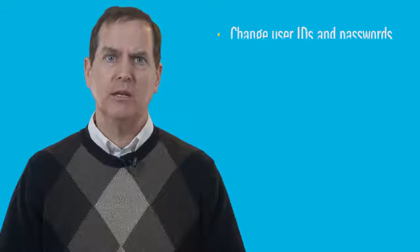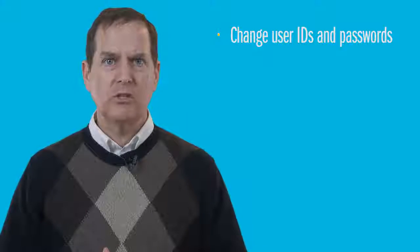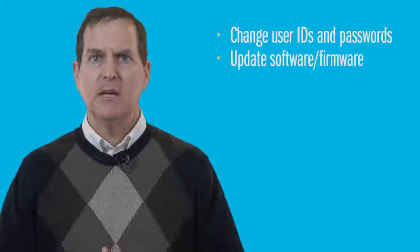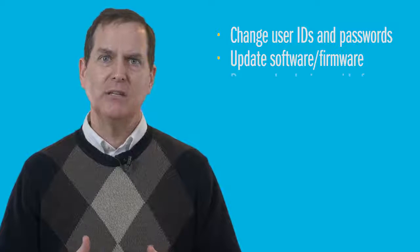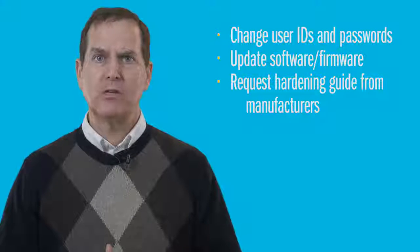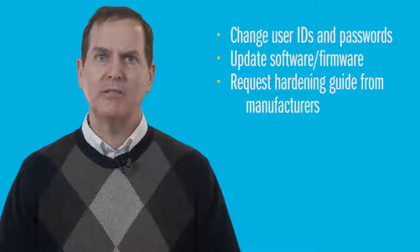First, make sure you're doing the basic maintenance that you would do for any IT equipment, like deleting default user IDs and passwords, creating strong new ones, and changing them on a regular basis. Keep all software patches and firmware up to date according to the manufacturer's guidelines. Contact your device manufacturers for hardening guides for securing your connected OT devices and maintaining them throughout their life cycle.